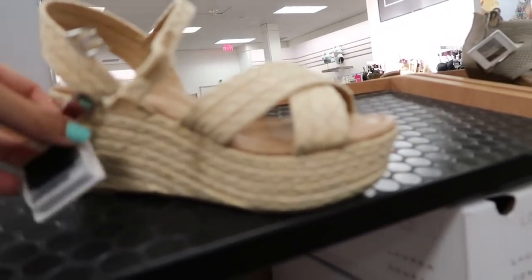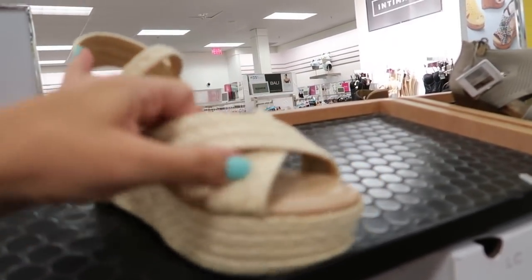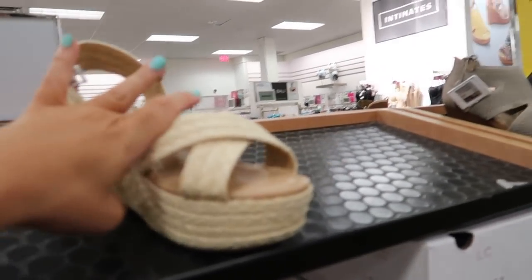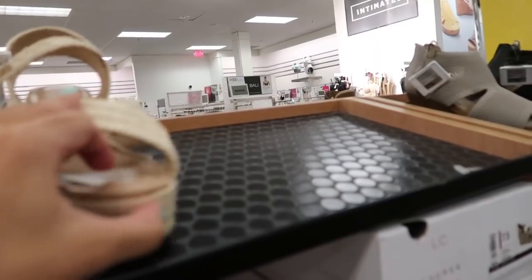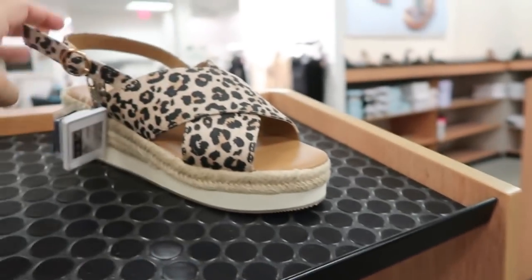From Lauren Conrad — I might have showed these before but they're in my cart right now at only $19.99. There's a really nice thick platform with that little crisscross detail. I love these with shorts or any denim like wide leg jeans.